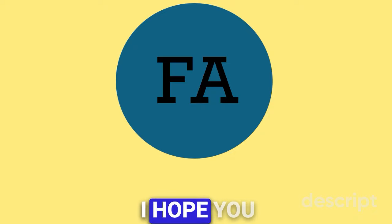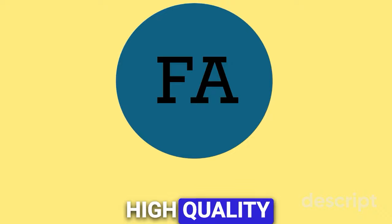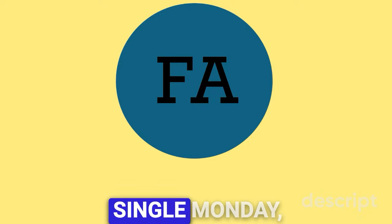Thank you for watching and I hope you enjoyed. Make sure to subscribe to Football Analyzed for high quality football analysis posted every single Monday, Wednesday and Friday. I'll see you guys in the next one.